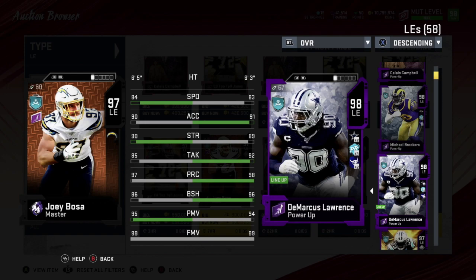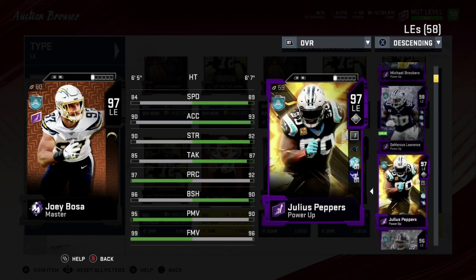Number three is DeMarcus Lawrence — still a really nice card, very overpowered when Superstar came out. He has 83 speed, 91 acceleration, 89 strength, 92 tackling, 98 play rec, 96 block shedding, 94 power move, and 99 finesse move.